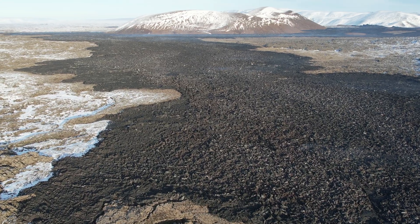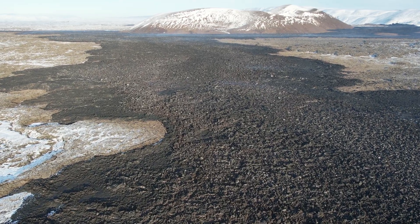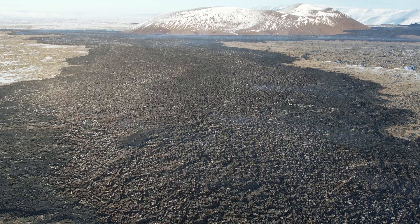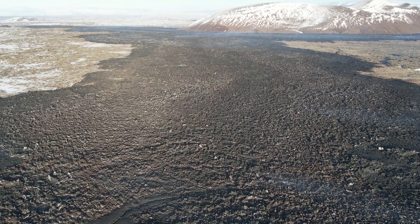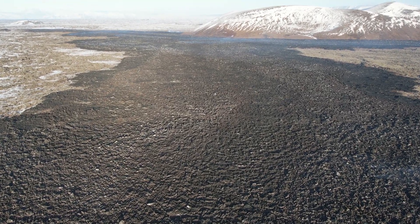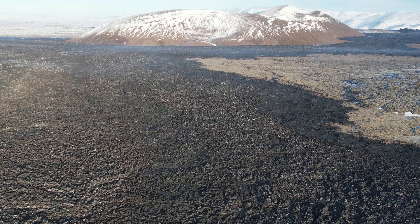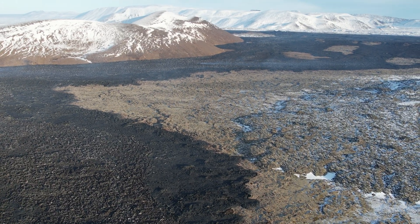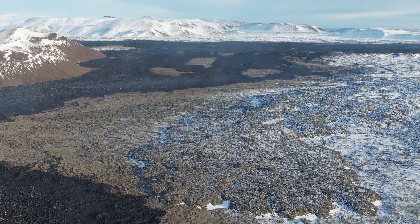Here I'm flying towards the Sundhnukur crater row, which is behind that mountain. The mountain ahead is called Stora Skogafell, and that's where they expect the new eruption. The most likely scenario is between Stora Skogafell and Hagafell mountain to the south — that's scenario number one. Scenario number two is an eruption by Hagafell mountain, even further south — that's similar to the December eruption when lava destroyed three houses in Grindavik.